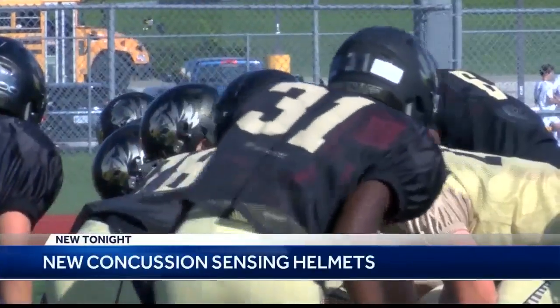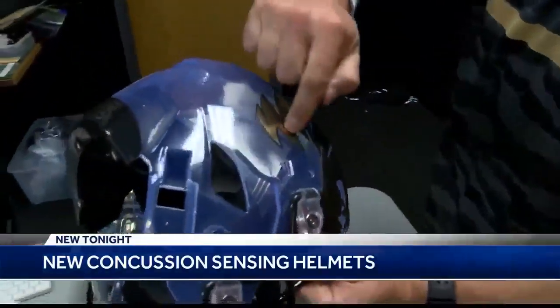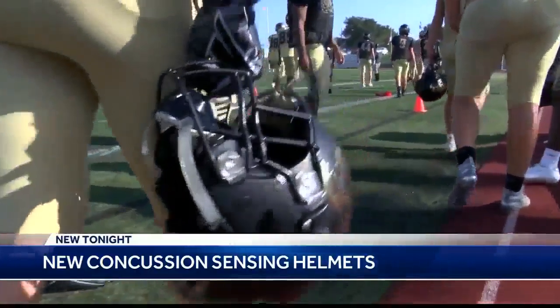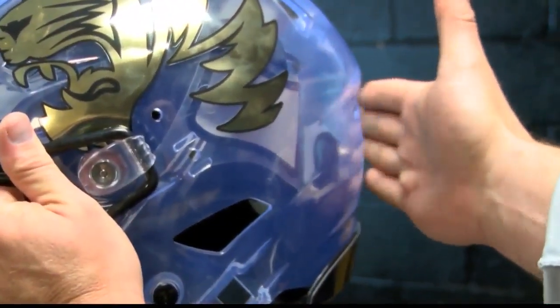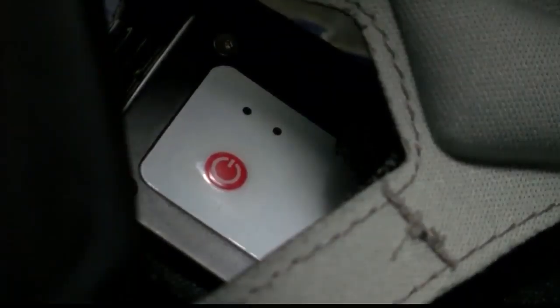A dangerous sport known for its injuries and head trauma might be a little safer thanks to technology. Seventy-nine helmets at Lee's Summit High School now have concussion sensors throughout. You can really see how much padding there is between the shell of the helmet and the sensor. Software tracks the number of impacts and when and where on the head they occur.